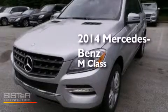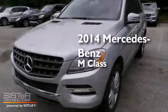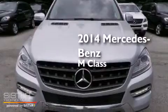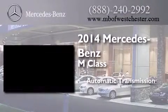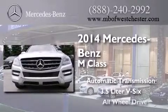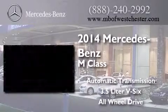This is a brand new 2014 Mercedes-Benz M-Class. This crossover has an automatic transmission, a 3.5 liter V6, and the added safety and control of all-wheel drive.